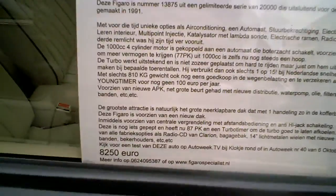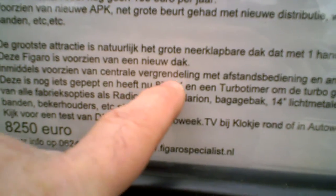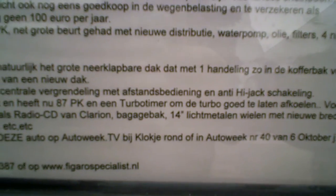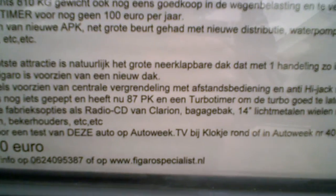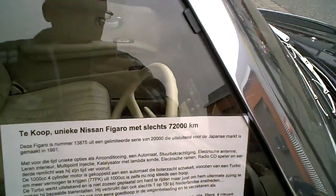Hinges are here, so it opens. Remote control, central door, remote anti-hijack switch. 87 horsepower, turbo timer to cool the turbo. All options are there — Clarion radio, 14-inch wheels, new water riders, cup holders. Not bad, eh? 8,250 euros — you're the man, you can buy it.